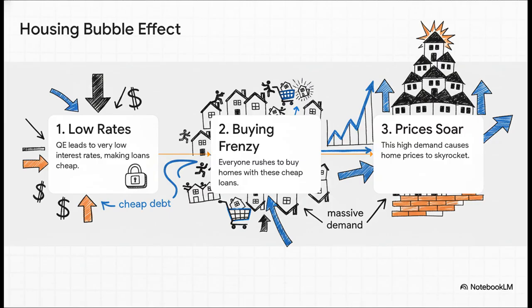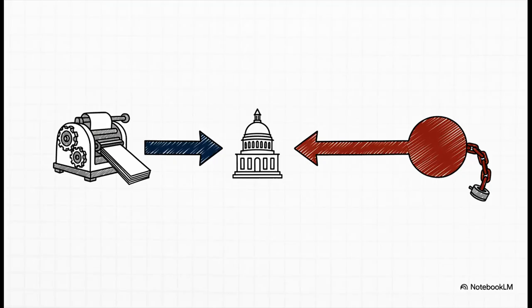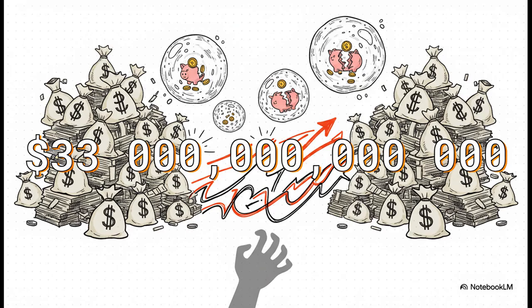That is the direct link. But the story doesn't end with asset bubbles — there's a final, gigantic domino left to fall. This continuous cycle of creating money to fund government spending and manage the economy has led to an unprecedented, almost unbelievable level of public debt, and the connection is undeniable. The ability to print money has let the government spend way more than it ever collects in taxes, accumulating a debt so large it's hard to comprehend: $33 trillion. That's the current U.S. public debt — a number so vast it almost loses all meaning.